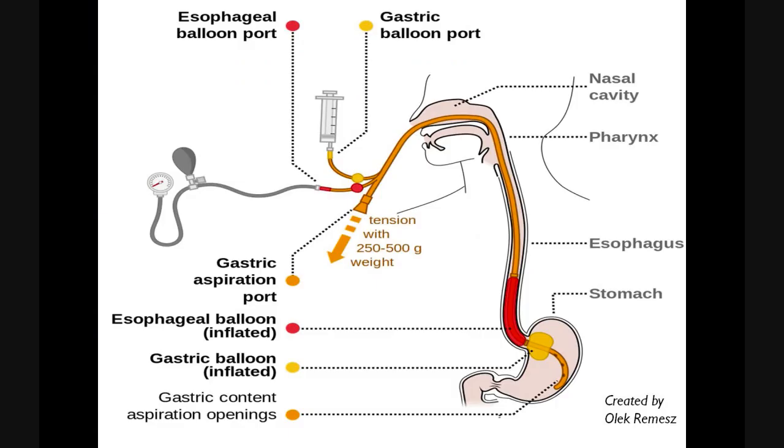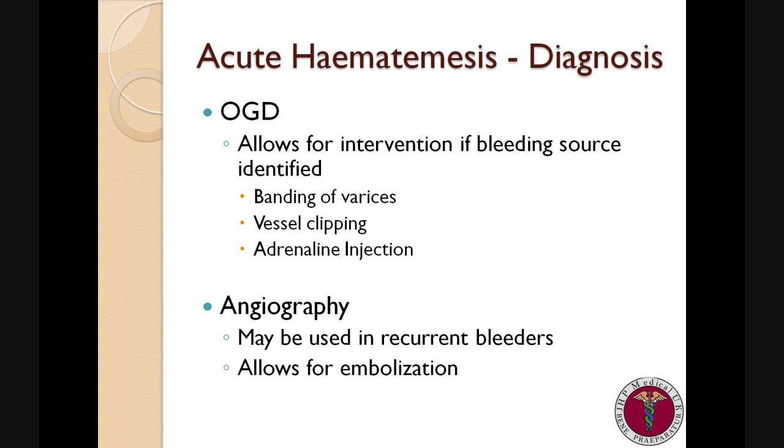This slide contains a diagram of a Blakemore tube. A Blakemore tube contains two balloons, which when inflated are able to tamponade any bleeding at the lower point of the oesophagus. Urgent OGD is the investigation of choice and should be completed within at least 24 hours of severe bleeding. It allows diagnosis and biopsy if appropriate, and further management including adrenaline injections, coagulation, banding of varices, and vessel clipping. If the hospital has facilities for interventional radiology, angiography is another suitable investigation which can also lead to embolisation of the blood vessels supplying the area of bleeding.